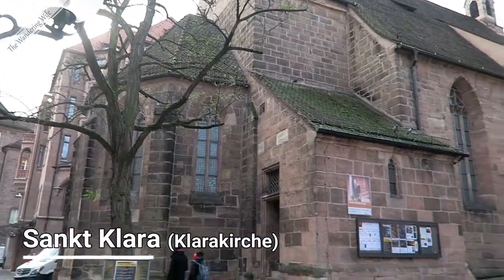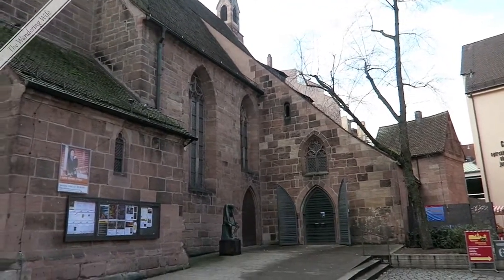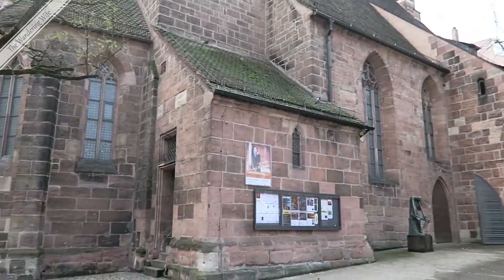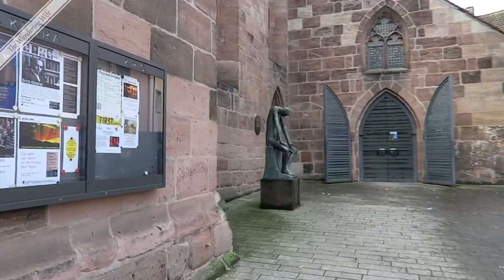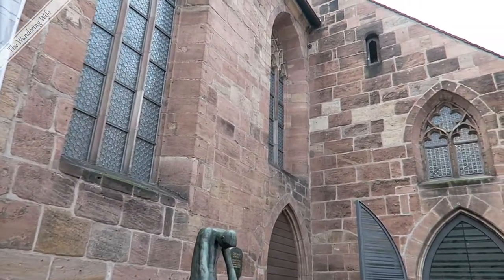This is Clara Kirche, or Clara's Church, and it's one of nine original monasteries that were here in Nuremberg. Not all of them survived, but this one does. We're going to go in and take a look inside.